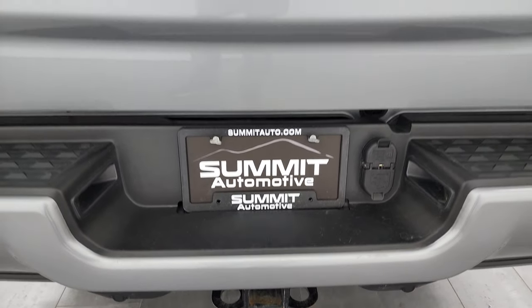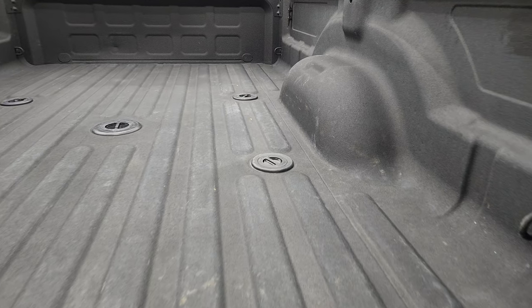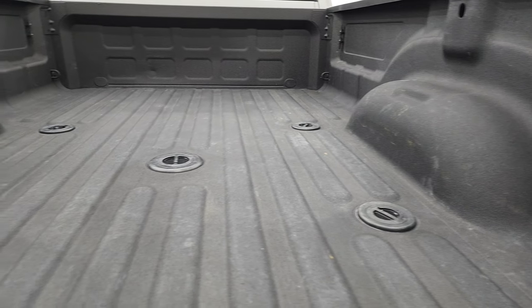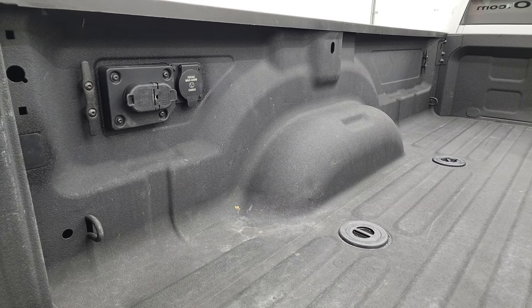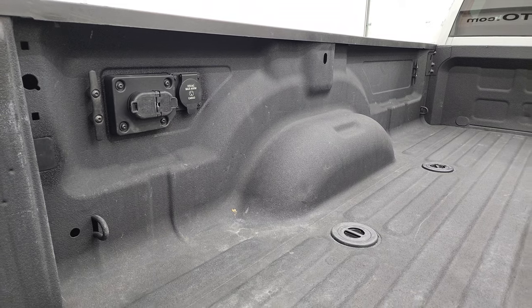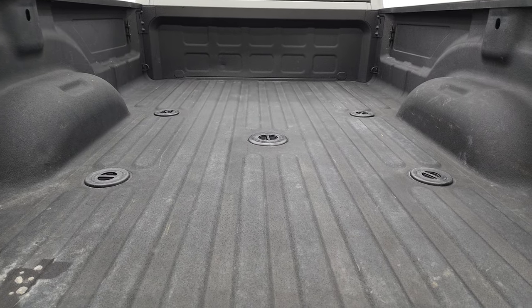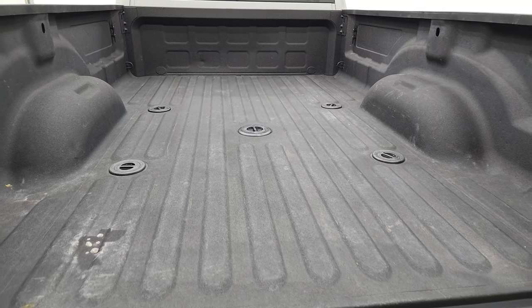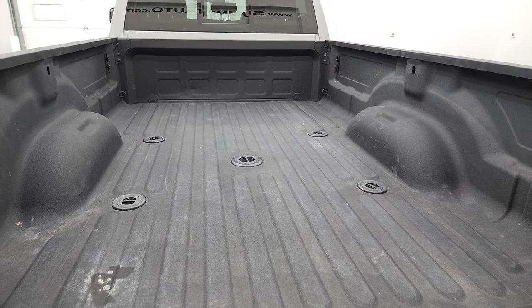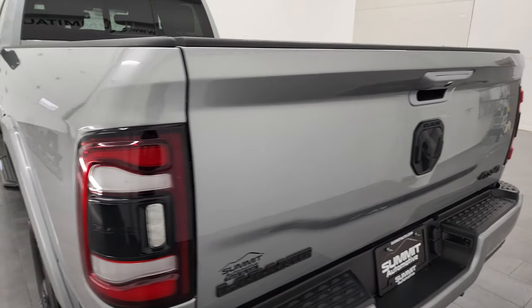Full towing package, which includes receiver hitch, 4-pin, and 7-pin wiring. It has the slow-down assist tailgate, so it's never going to slam on you. And you do get the fifth wheel and gooseneck prep package back here — 4-pin and 7-pin wiring. You also get a 115-volt, 400-watt plug-in back here. So this truck is capable of towing 18,007 pounds, and it has a payload of 1,607 pounds as well, right off of Ram's tow guide on their website.